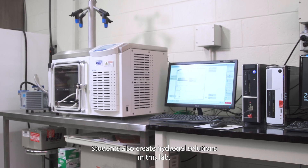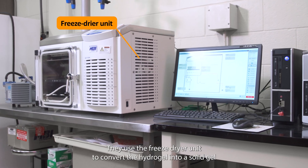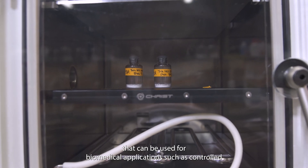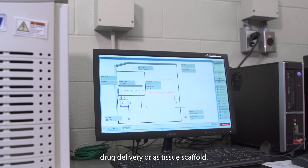Students also create hydrogel solutions in this lab. They use the freeze dryer unit to convert the hydrogel into a solid gel that can be used for biomedical applications such as controlled drug delivery or as a tissue scaffold.